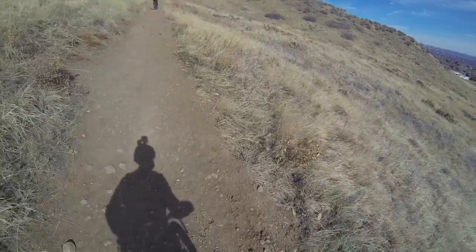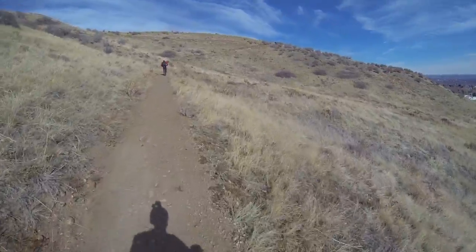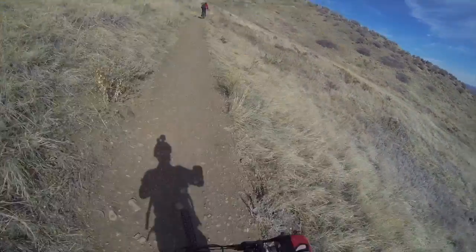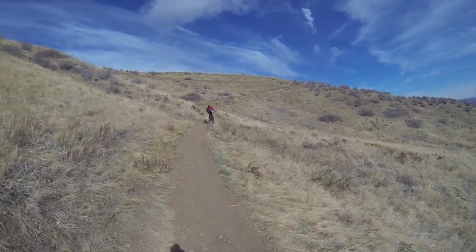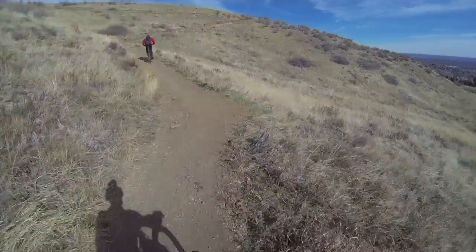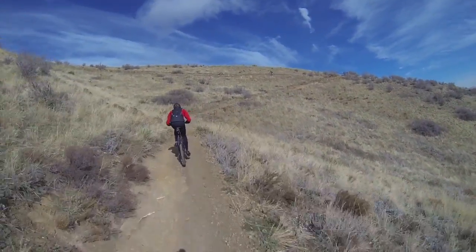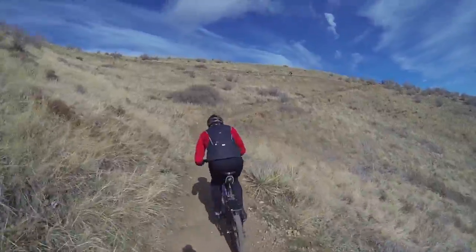Starting up a hill is not easy. The motor is struggling, but then it pulls me away and we're back in business. Another thing I noticed: if you hit the throttle while pedaling, it gives you a huge boost.